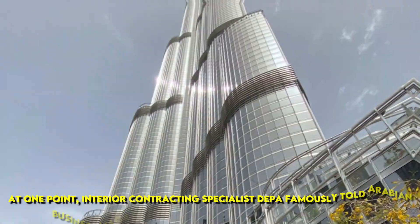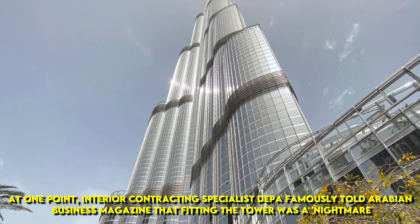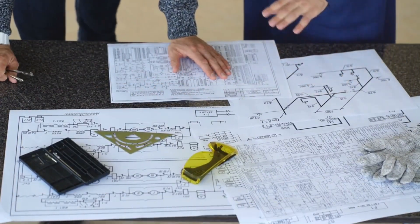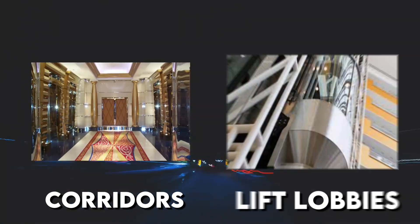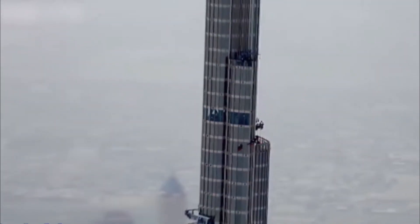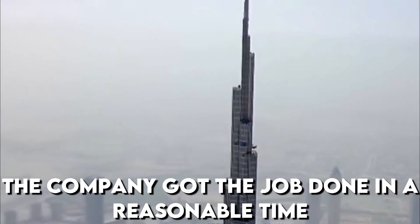At one point, interior contracting specialist DEPA famously told Arabian Business Magazine that fitting the tower was a nightmare. The company won a $600 million contract to oversee the fit-out of nearly 1,000 residential and service apartments, corridors, and lift lobbies. Despite the challenges of moving men and materials up to as high as the 100th floor, the company got the job done in a reasonable time.